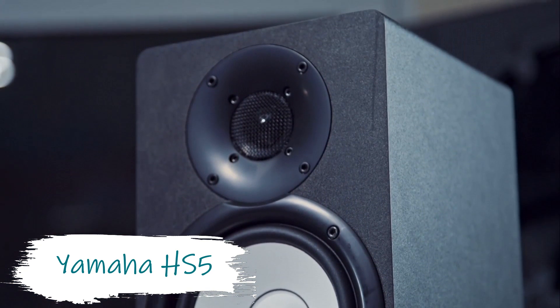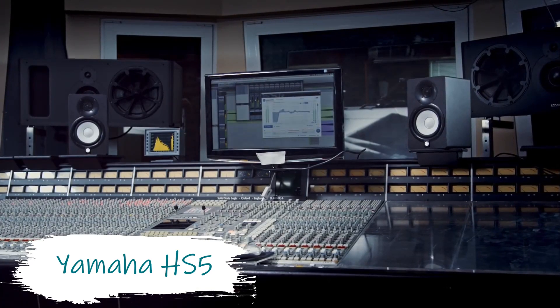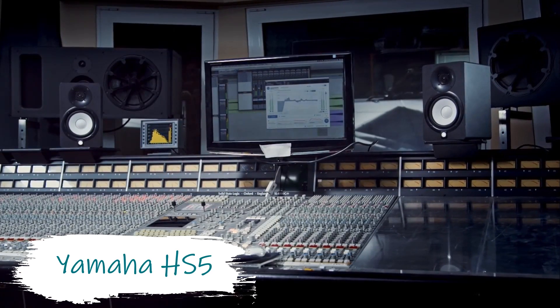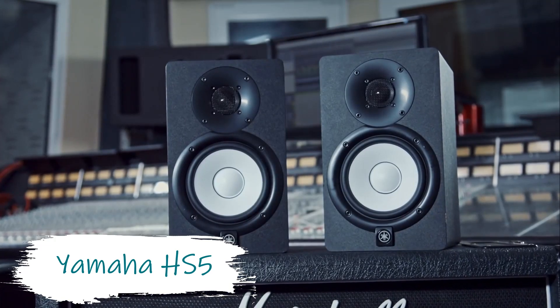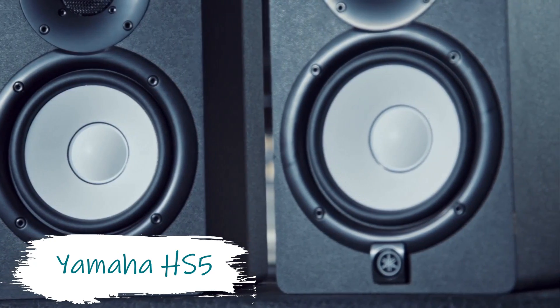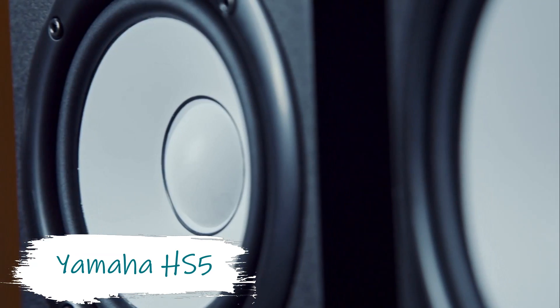The Yamaha HS5 series are reference speakers built solely with mixing and monitoring in mind. There's no Bluetooth or graphic EQ, and room correction is basic at best. For sheer accuracy, however, they are hard to beat at this price range — get your mix right on these and it'll sound fantastic anywhere. For only $200 per monitor, these are a must in any home studio setup.